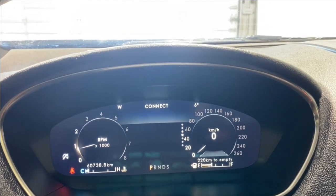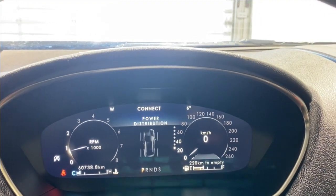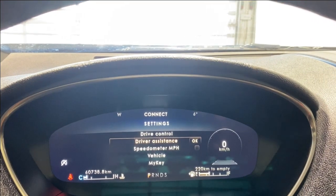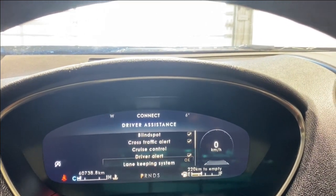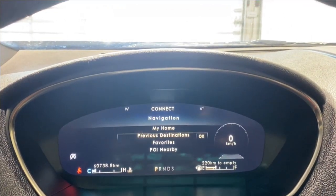In the digital gauge cluster you've got trip information, fuel economy, eco behavior, auto start-stop, tire pressure information, and power distribution. There's also a settings menu where you can look at driver assistance features — blind spot monitoring, cross-traffic alert, cruise control, driver alert, lane keeping system, pre-collision, and trailer sway. You can also bring up navigation in the cluster.